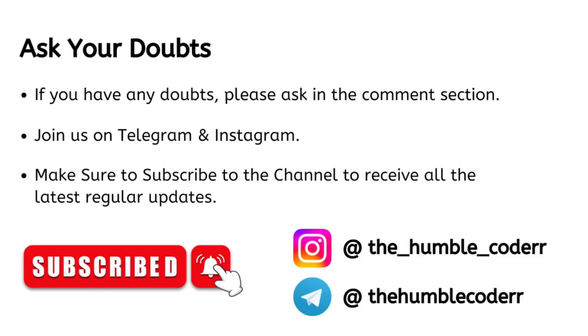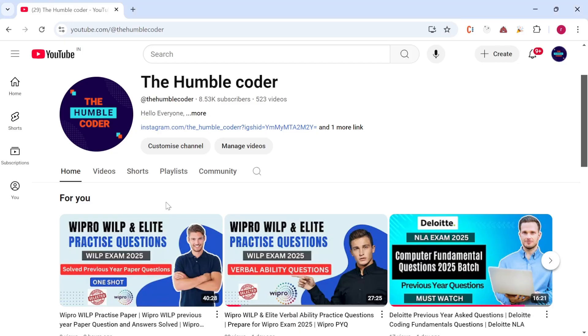Make sure to join on Telegram and Instagram as well — you can ask queries in Instagram DMs and request content on the Telegram channel. Subscribe to the channel if you haven't yet to receive all the latest regular updates. Videos on off-campus drives and placement preparation are regularly posted. That's all for today's video — thanks for watching.